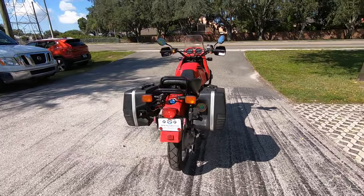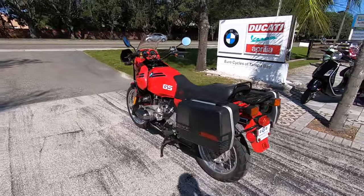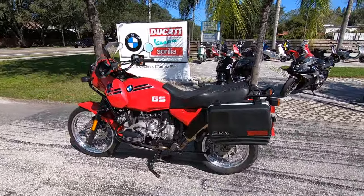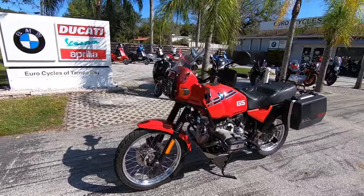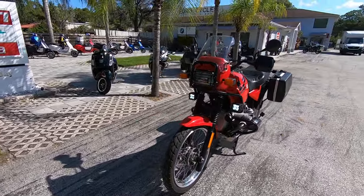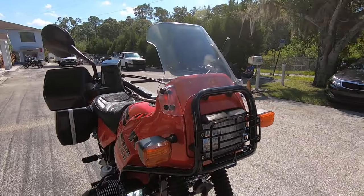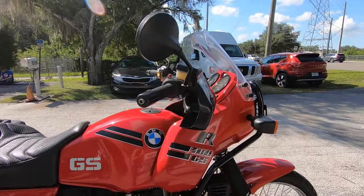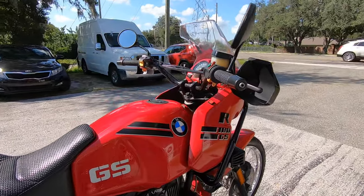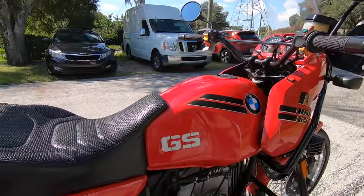Some additional lighting here on the rear. The 1992 BMW R 100 GS is a 980cc four-stroke air-cooled boxer twin motor. At the time this thing came out it had a whopping 60 horsepower and 56 foot-pounds of torque, with a 463-pound dry weight.